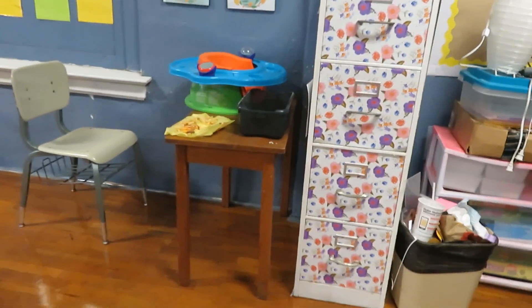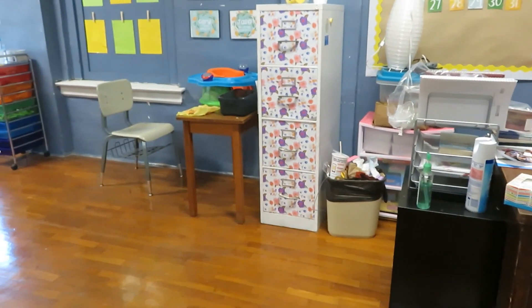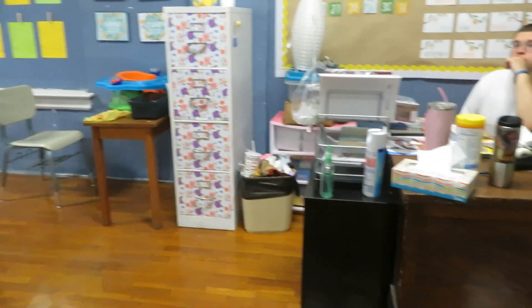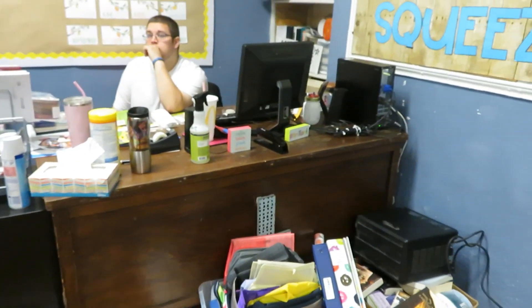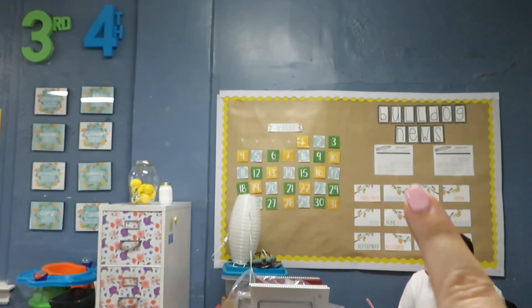So we're going to get to my desk. Remember what I told you in the last video — my desk is only clean the first day of school, Christmas, and the last day. Well, it was clean last time but it is what it is right now. I have my school calendar here, Bulldog News with the lunch menus, and then birthdays. It'll get moved over, I promise.